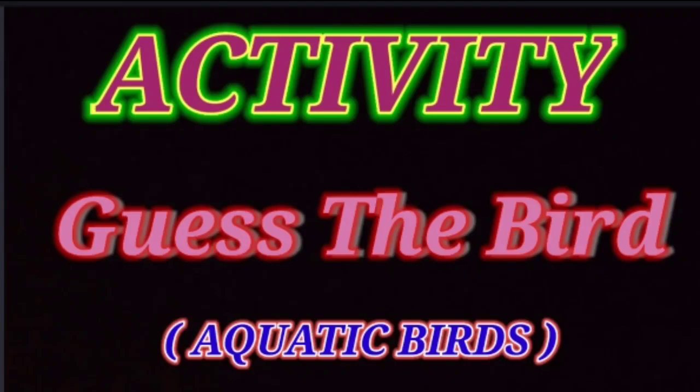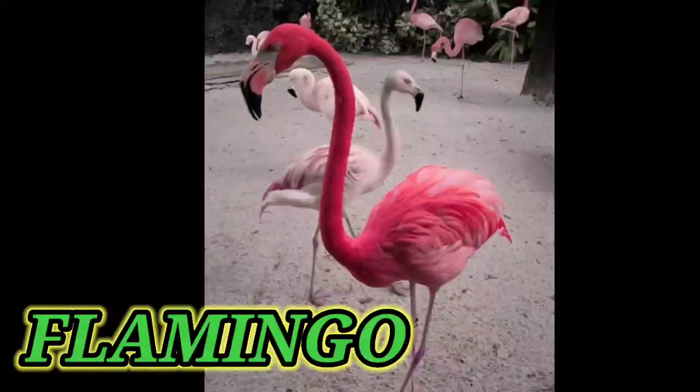Okay, the next clue is: tell the bird who has bright pink color having a very long neck and long legs. Think the answer. So the answer is flamingo. Very good.